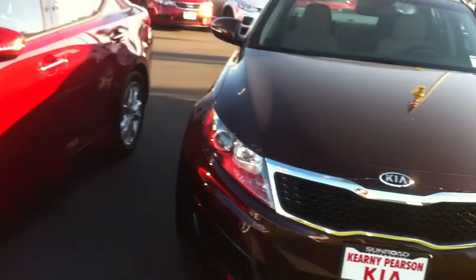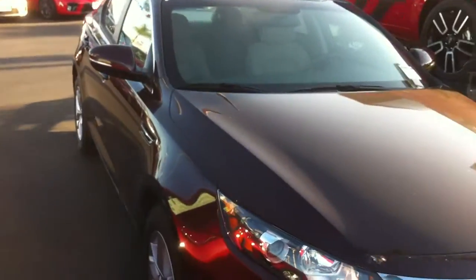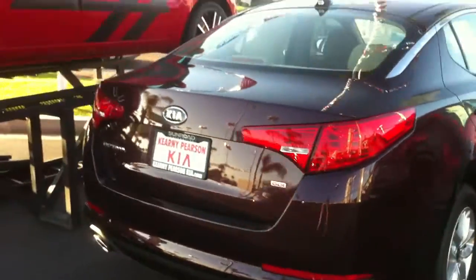Hey Dawn, this is Carrie Kearney Pearson Kia. Wanted to give you a sneak peek of the Optima LX. This isn't the exact one that I sent the information on — it's very similar. I think they're within $100 of each other in price, but it's one of the ones that I had in the front.